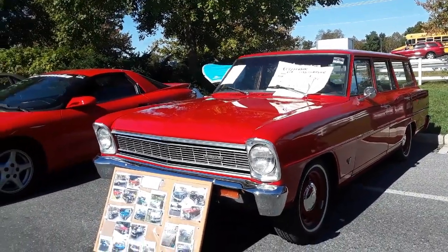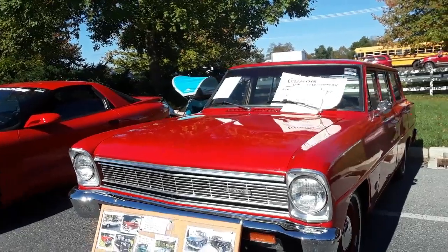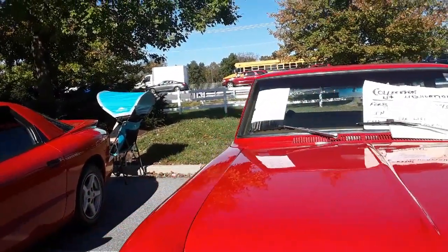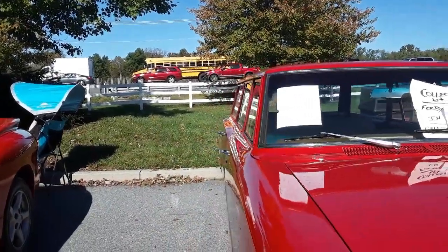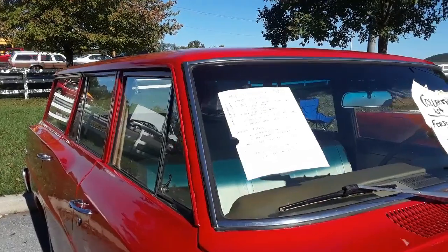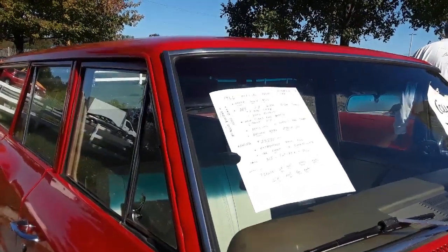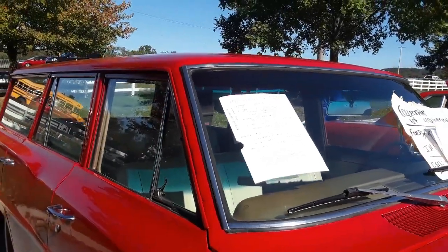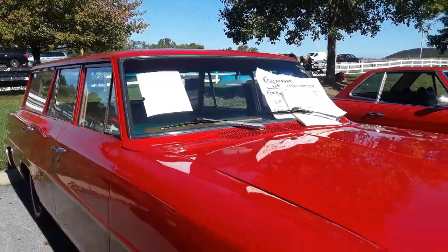This is Pam from NortheastWheelsEvents.com at the 2019 Fall meet in Hershey, at the swap meet and car corral. This is a '66 Chevy II with a 283, 4-speed, 2-barrel, dual exhaust — asking $23,885. Interesting number.